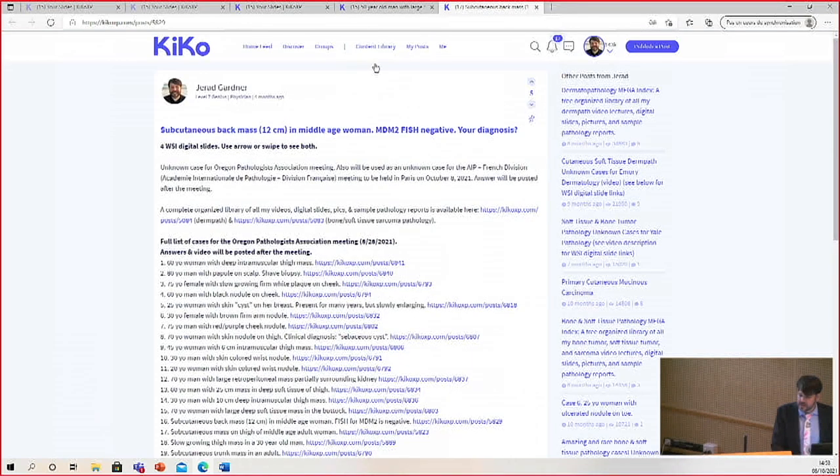So this is a subcutaneous back mass, 12 centimeters, in a middle-aged woman. MDM2 amplification by FISH was negative. And here's what we have.